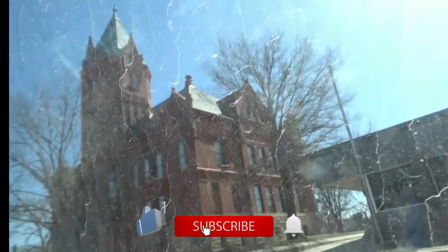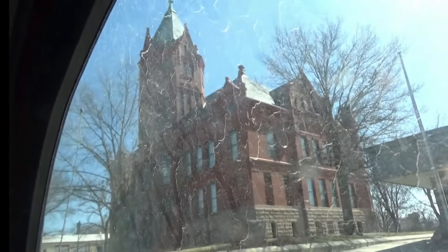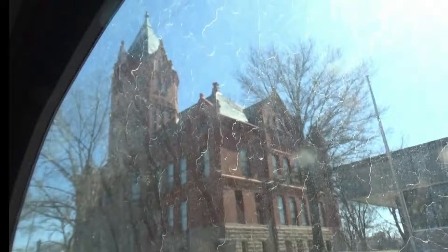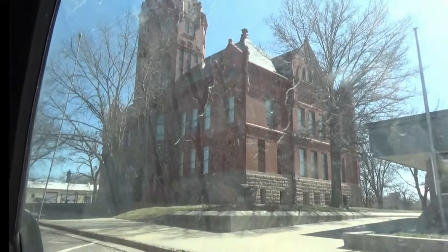This one here — I don't know if they're still using it for a museum — it didn't quite qualify, but it does have a nice big spire on it and they turned it into a museum.